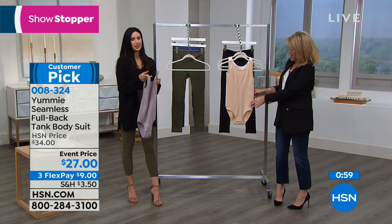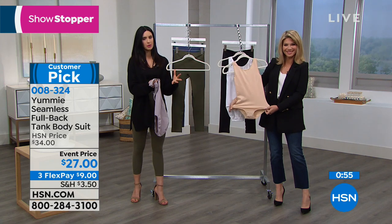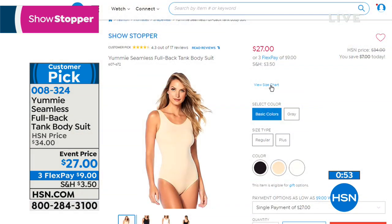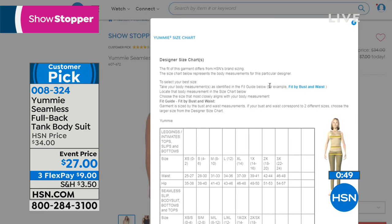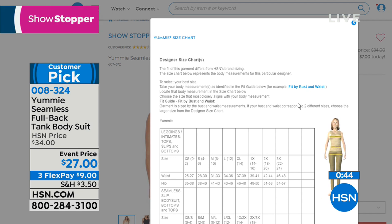If you're going to order through HSN.com, it's a perfect time to check that size chart because we've double-sized these. We've gone small, medium, medium-large, large, extra large, and all the way through 2X, 3X. If you know your bust size and maybe your waist size, you can then find your correct size on the size chart.